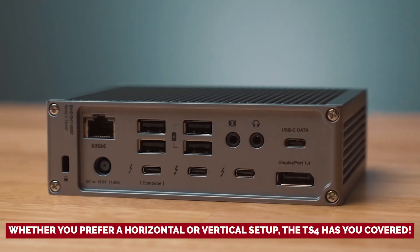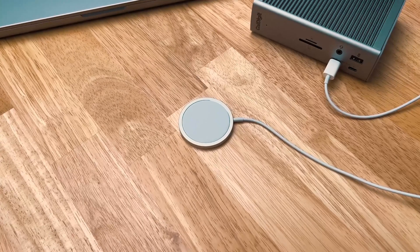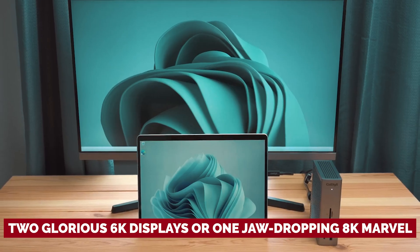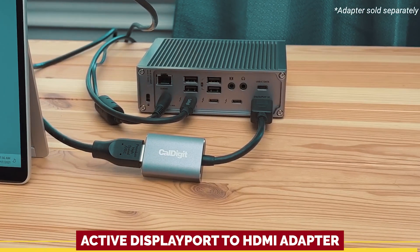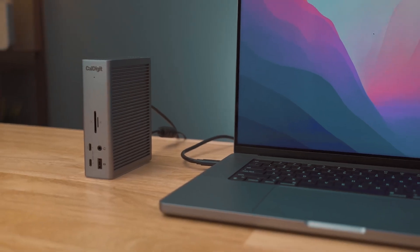Powering your gadgets is a piece of cake. 98 watts through the Thunderbolt 4 host port means you can charge your MacBook Pro and still power your smartphone with that front-facing 20-watt USB-C port. And if you're a dual monitor aficionado, you'll love the capability to hook up two glorious 6K displays or one jaw-dropping 8K marvel. Need HDMI? A simple active DisplayPort to HDMI adapter will save the day. With the CalDigit TS4, you're not just managing devices — you're elevating your workspace into a hub of efficiency and creativity.